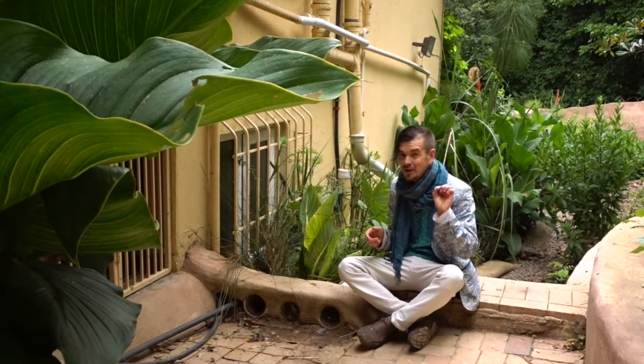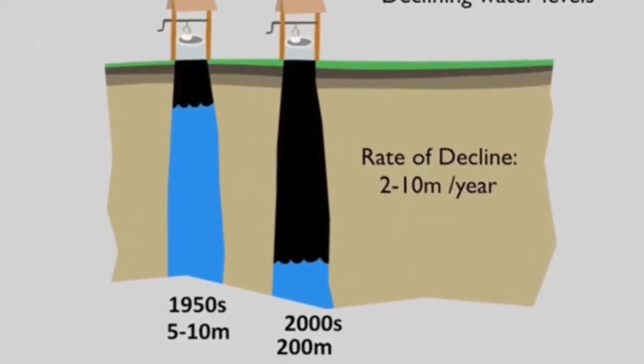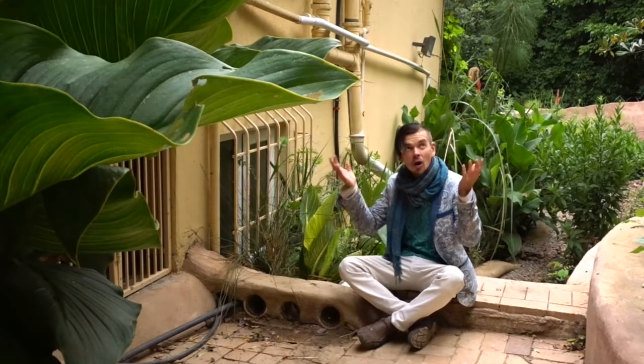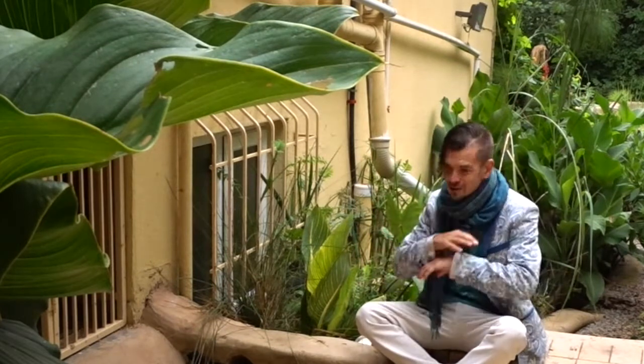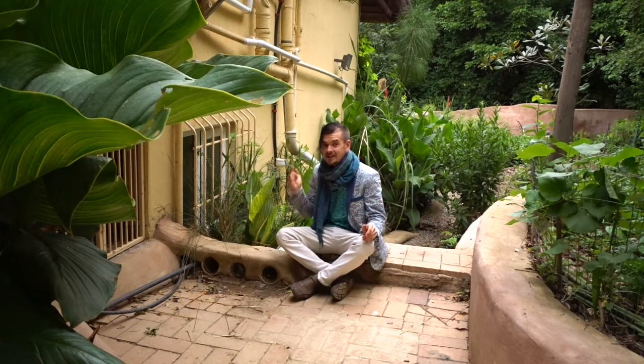It takes millions of years to restore aquifers, and all those folk in Cape Town tapping into boreholes do not know what's coming in the next 20 years — it's all going to dry up. It's not a solution. The solution is to harvest what comes down from the sky, filter it, use it, and reuse it. We do not let any waste water go into our municipalities because they're not dealing with it — they're sending it to our rivers. 8 billion liters of sewage is traveling into our rivers every single day.